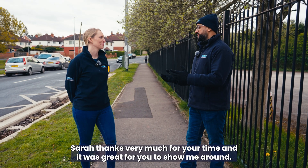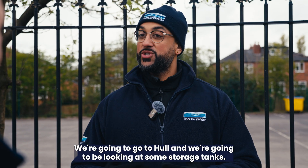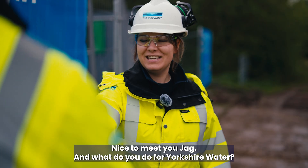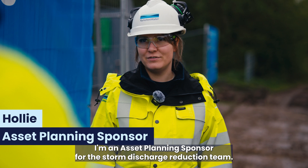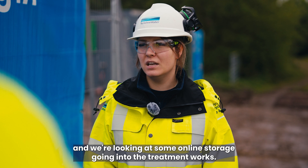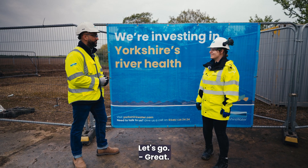Sarah, thanks very much for your time — it was great for you to show me around. So where are you going to next? We're going to go to Hull and we're going to be looking at some storage tanks. Very nice to meet you Holly. Nice to meet you Jag. I'm an asset planning sponsor for the storm discharge reduction team. Shall we go take a look? Yeah sure, let's go.